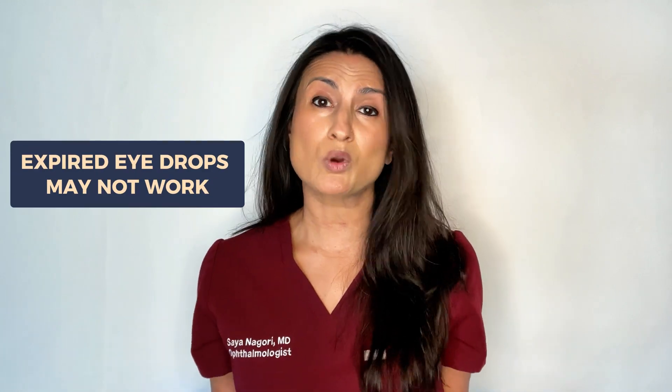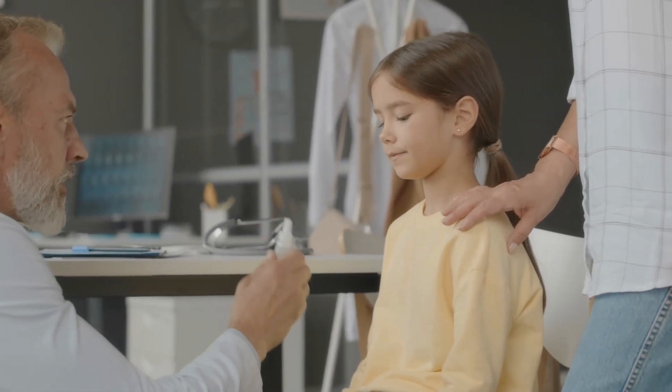The second most important thing to note is that expired eye drops may not work. The expiration date is often based on how long the drop is effective for. So while the drop may still have some effectivity, it is likely lower than what it's supposed to be. The best option is to get a new eye drop, especially if you're using it for disease control like glaucoma.